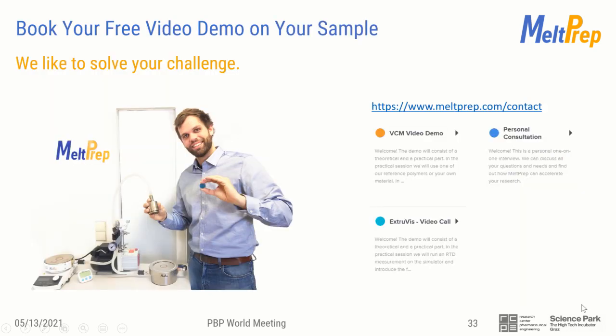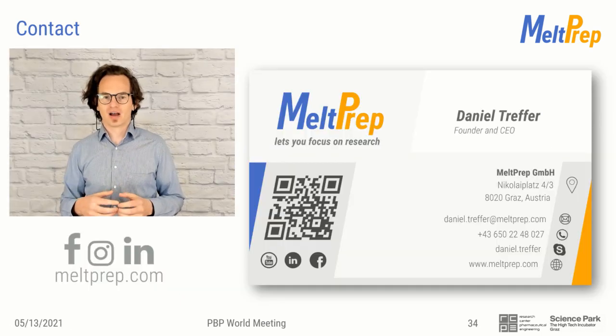I would be delighted to talk about your challenges and explore ways of overcoming them together. I invite you to book a free video demo where I share some of my insights and prepare a sample with your material live. You can conveniently book it via our webpage meltbrot.com or contact me via the contact details shown here. I want to thank my team for their help during the preparation of this presentation and the recording. Thank you very much for your attention.